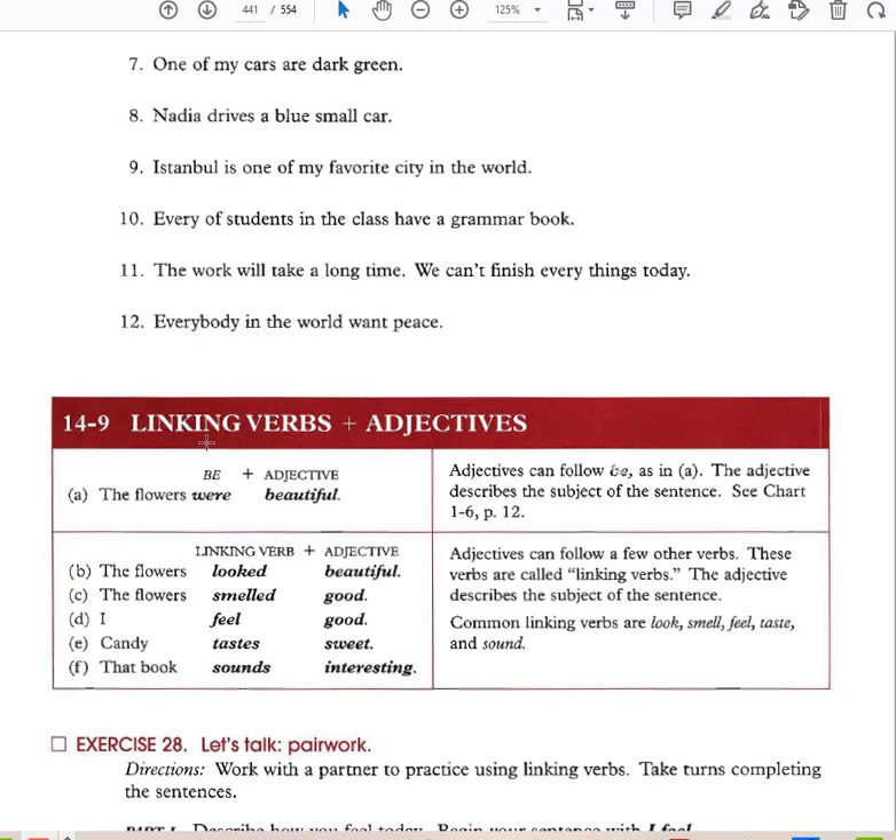Linking verbs: a linking verb is not an action verb — it's a stative verb that states what something is. It links the noun to the adjective. 'The flowers were beautiful' — were links the noun flowers to the adjective beautiful. 'The flowers looked beautiful.' 'The flowers smelled good.' 'I feel good.' 'Candy tastes sweet.' 'This book sounds interesting.' Common linking verbs are: look, smell, feel, taste, and sound.